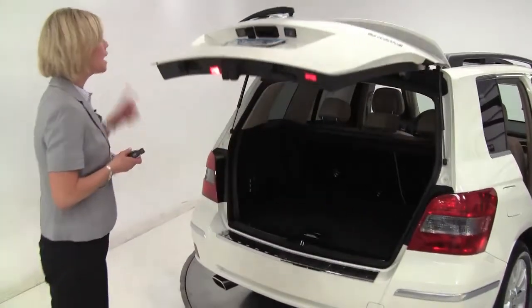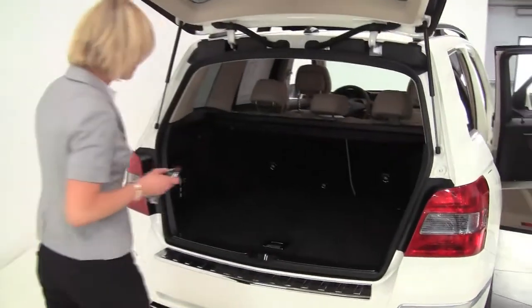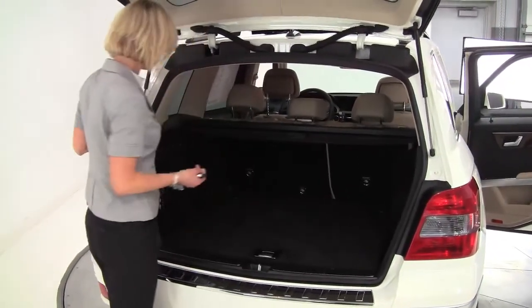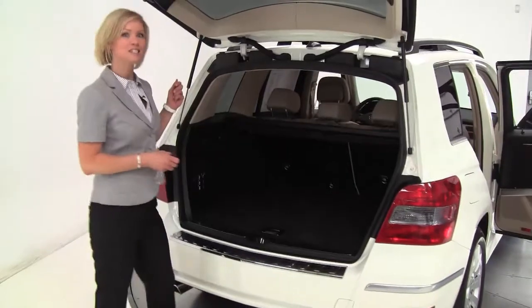Power rear liftgate, backup camera, nice amount of trunk space back here, latch system, retractable cargo area cover. Smells great — definitely a non-smoked-in vehicle.